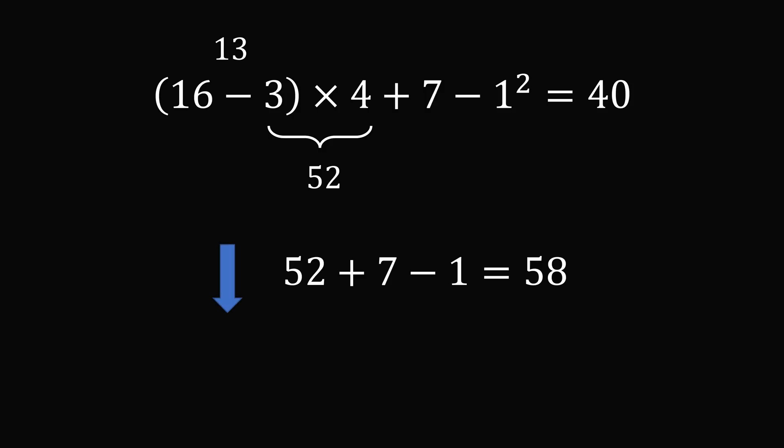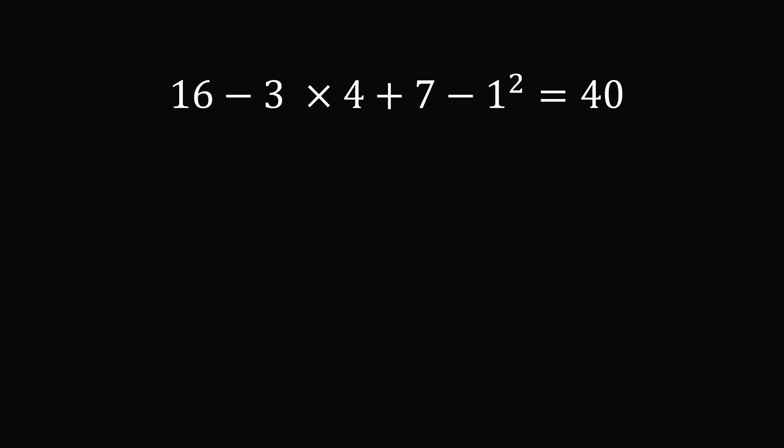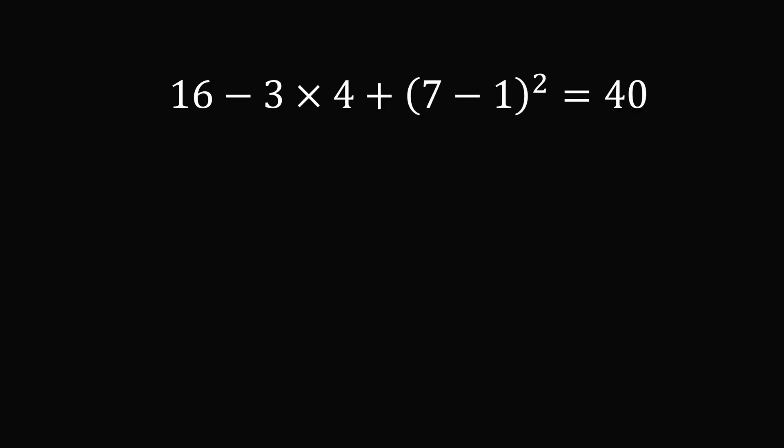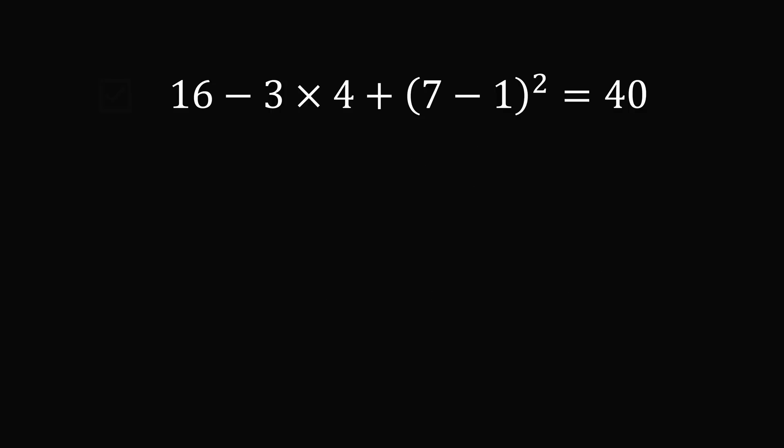We need to decrease the value. After some experimentation, here's what you need to do: remove the grouping between 16 and 3, and instead add a grouping around (7 minus 1). Now 7 minus 1 is 6, and 6 squared is 36. Then 3 times 4 is 12. So we have 16 minus 12 plus 36, which equals 40. That is the correct answer to puzzle number 3.